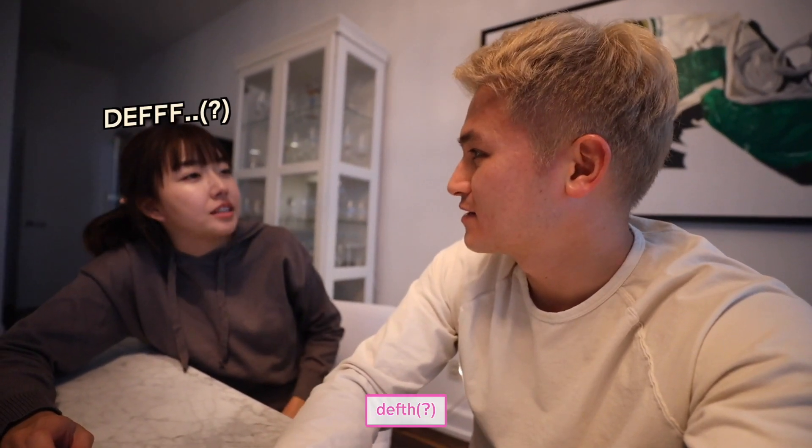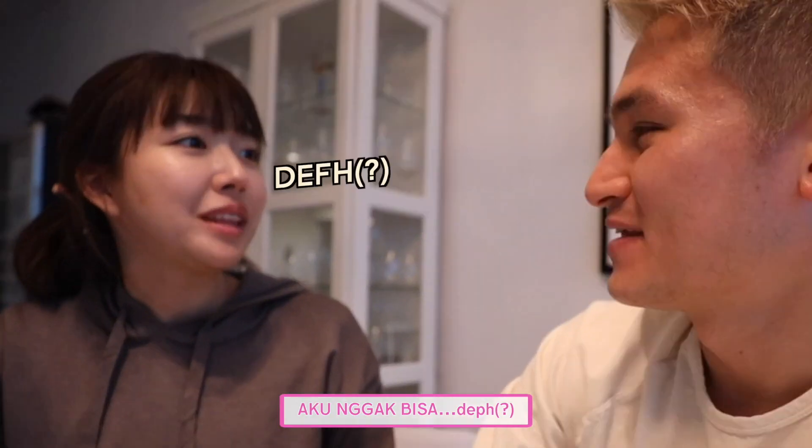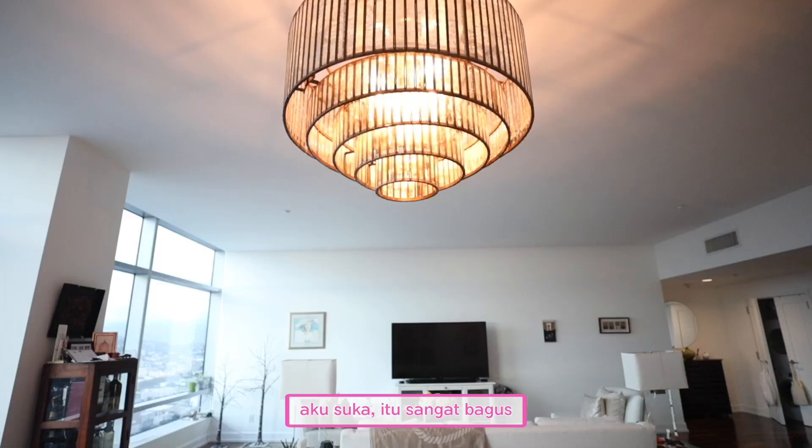Sunny says 'deaf' instead of 'depth', which leads to a funny exchange. Chris corrects: 'You mean depth?' Sunny can't quite get it — 'Deaf... there you go.' They laugh it off: 'What a teacher after the video!' 'I love it, it's really nice.'